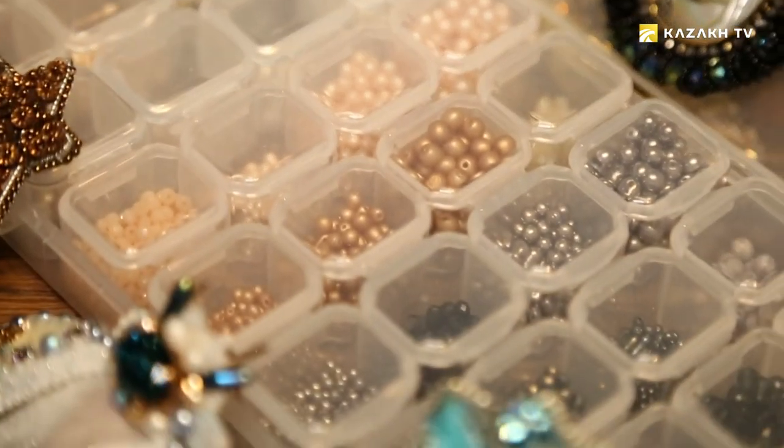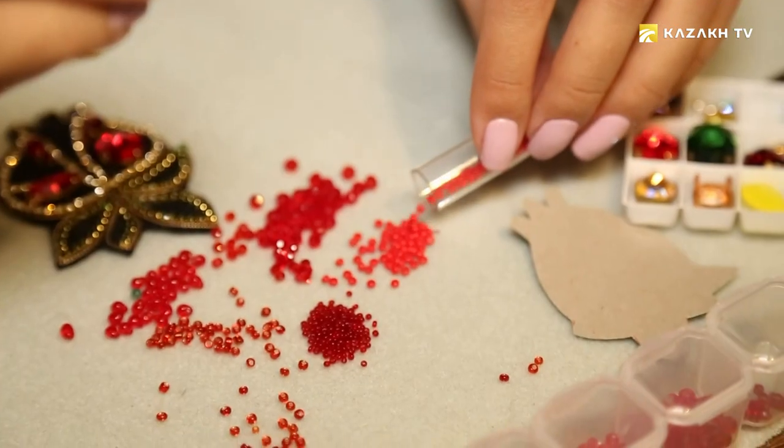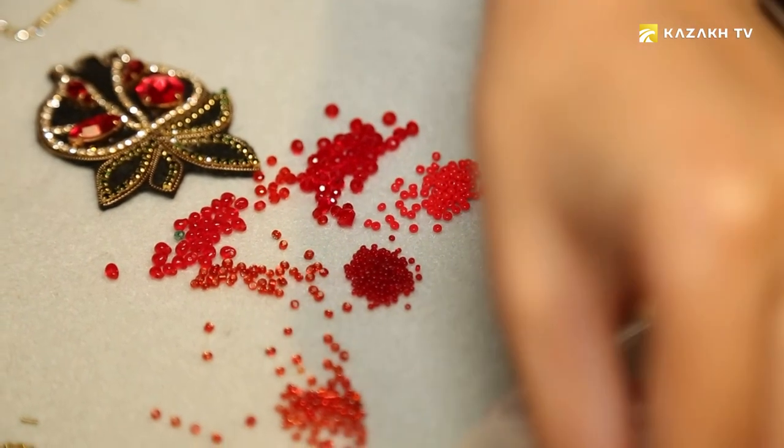To create a brush, first we need beads and the material from which we will create the brush. We need an idea. First I come up with what I want to see, then I draw a pattern by which the brush will be embroidered. The template is transferred to the felt, I cut it out, and then I start the embroidery.